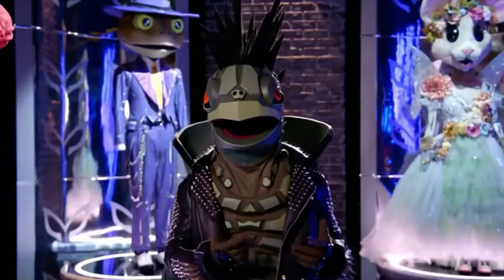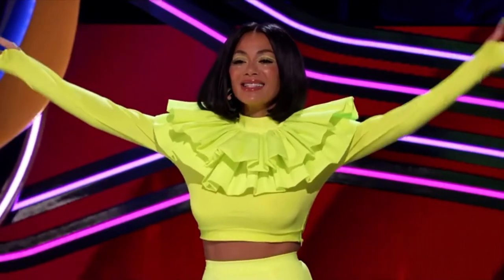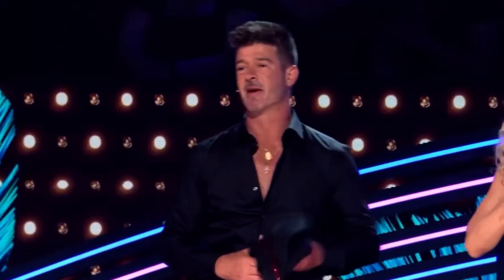Hi, everyone. I know you're here because you're looking for the ultimate Masked Singer fan experience. The first step is to head over to Maskedverse.com because that's where the magic begins. I got so excited I had to take my jacket off.